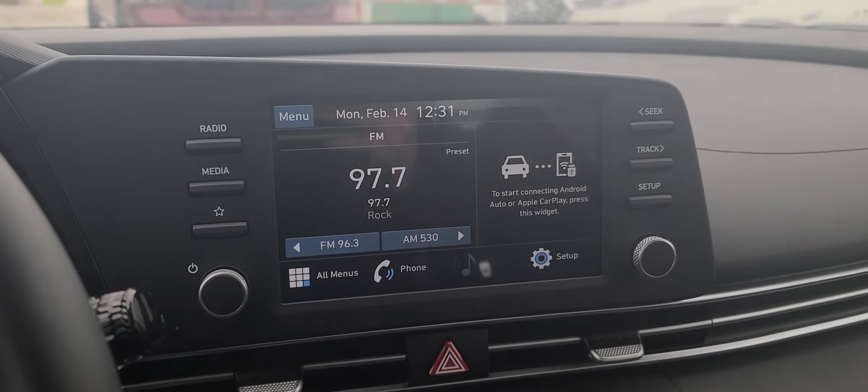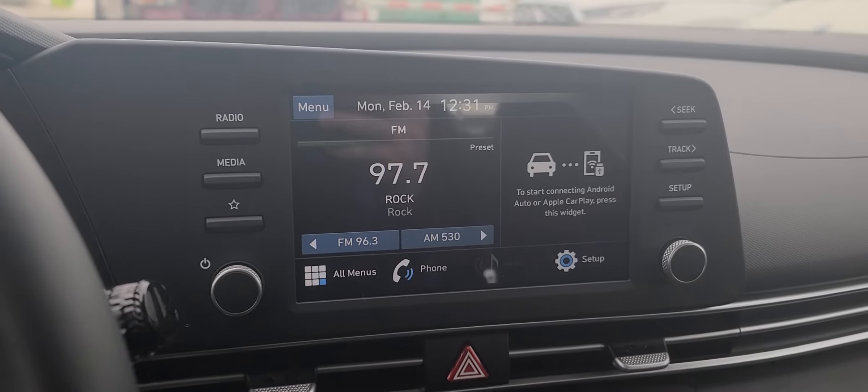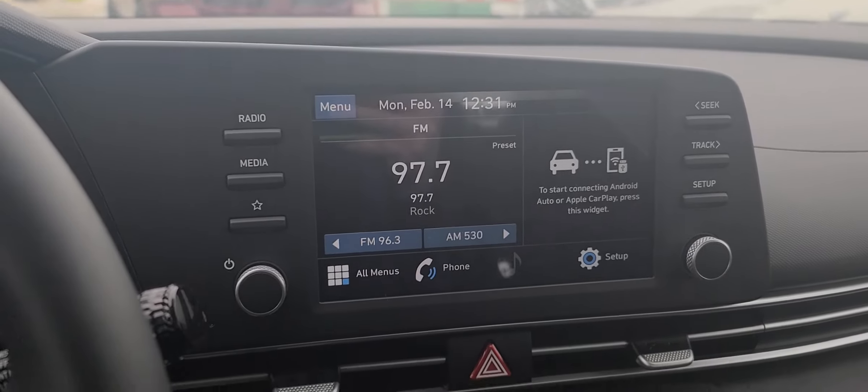Coming around here you have your Android Auto, Apple CarPlay, Bluetooth, AM, and FM of course.